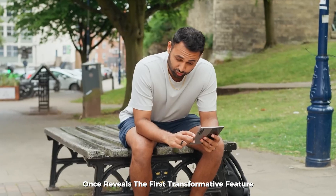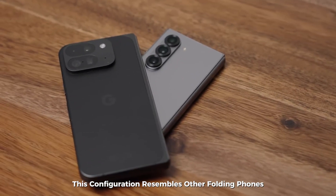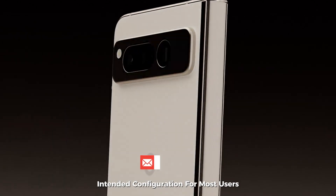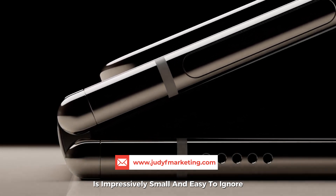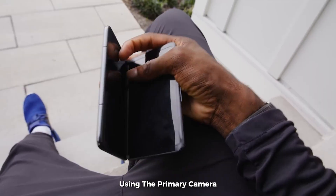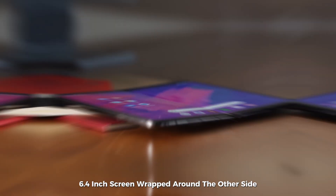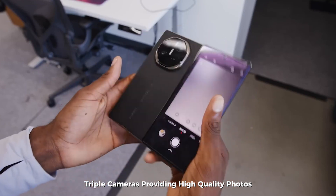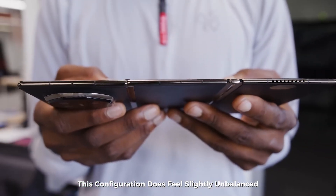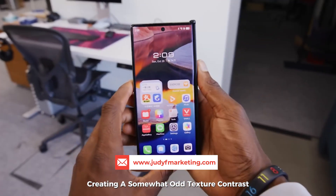Unfolding the device once reveals a small tablet mode — the screen expands to a 7.9-inch display with a nearly square aspect ratio, resembling devices like the Pixel Fold or Samsung Z Fold series. The crease from this first fold is impressively small and easy to ignore. One advantage is the ability to take selfies using the primary camera, previewing the shot on the remaining 6.4-inch screen on the other side. The Mate XT features flagship-grade triple cameras and retains its 90Hz refresh rate. However, this configuration feels slightly unbalanced — noticeably thicker on one side — and features glass on one side and leather-like material on the other, creating an odd texture contrast.